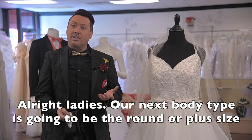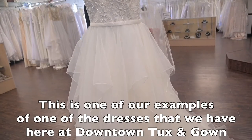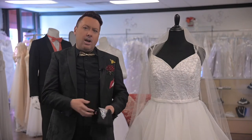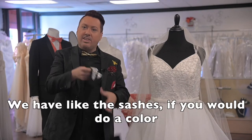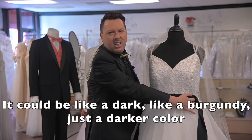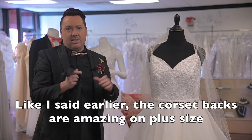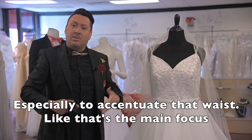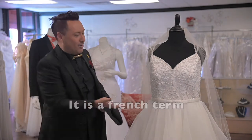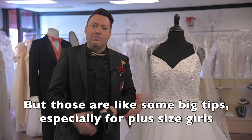Our next body type is going to be the round or plus size. Ball gowns are great on every size, but especially a plus-size girl. This is one of our examples of a dress we have here at Downtown Tux and Gown. If you're open to a little bit of color, always accentuating the waist is key. We have sashes — putting a black sash or a dark color like burgundy around it would accentuate the waist. Corset backs are amazing on plus size; you're able to pull that corset in tight to accentuate that waist. The other big tip for plus size is an empire waist — it's a French term — which cuts right under the bust so it's flowy, to hide those parts that maybe you want to hide.